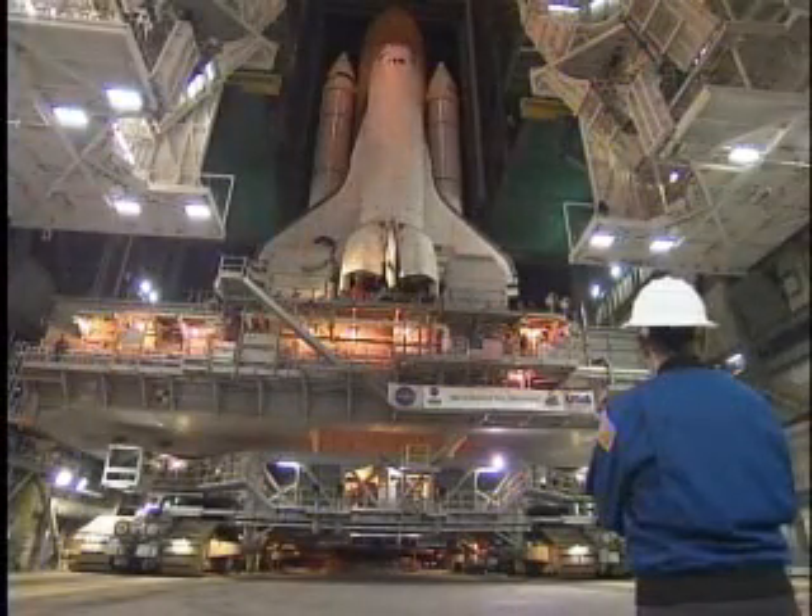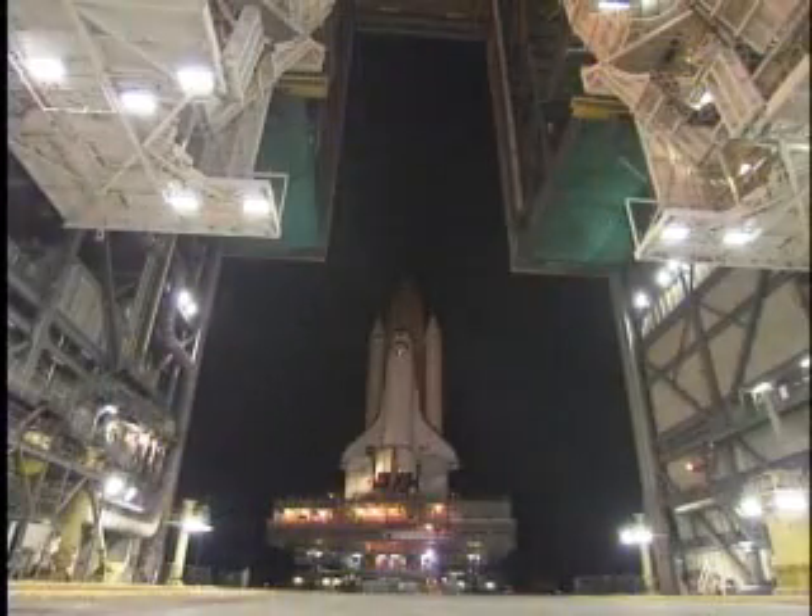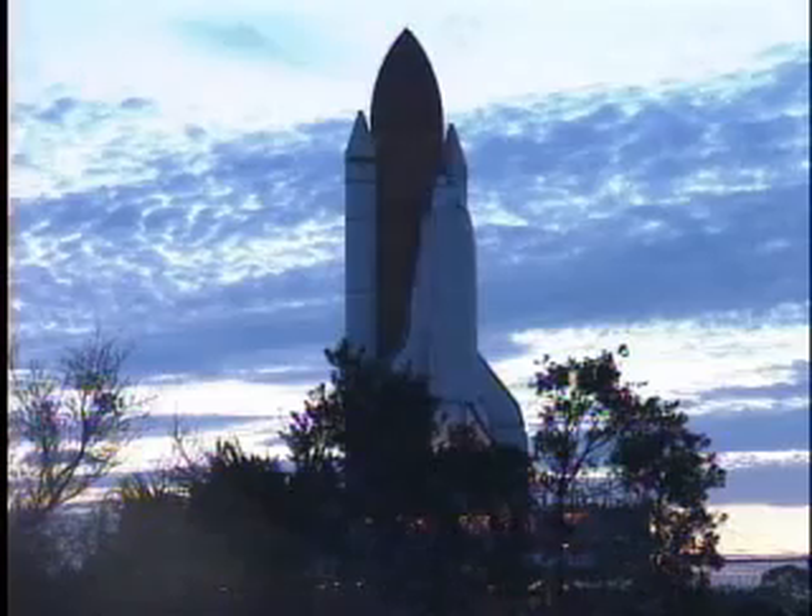Riding atop the crawler transporter, Discovery began its 3.4-mile trip from the Vehicle Assembly Building to Launch Pad 39A in the chilly, pre-dawn darkness.